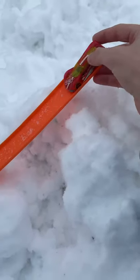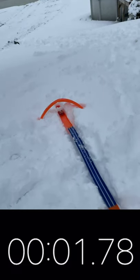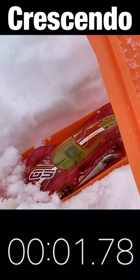Crescendo is up first. Let's see how fast he is. And he's down on track, and his time is 1.78 seconds.